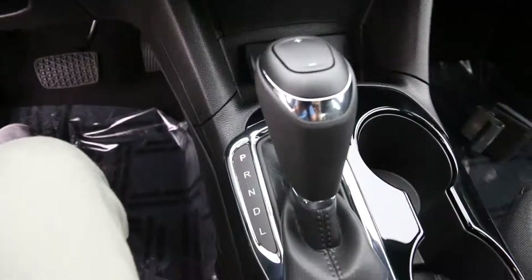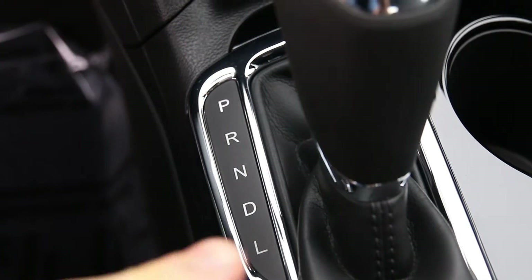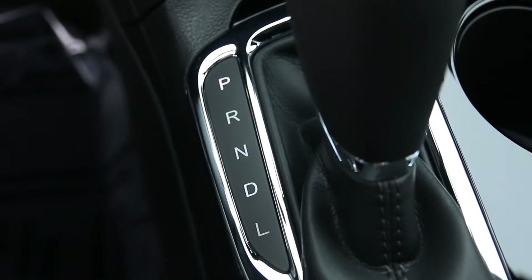One last thing — I'm a pretty big fan of this font on the gear shift. Okay, that's all.